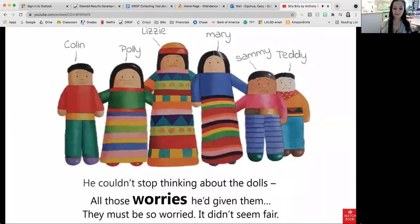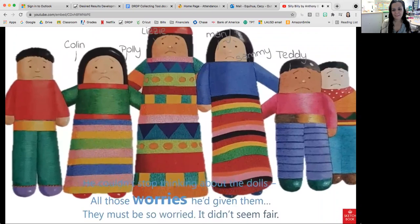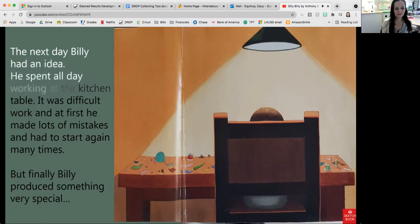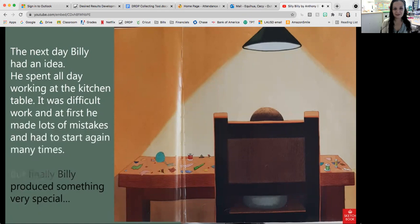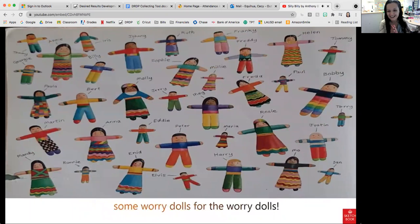He couldn't stop thinking about the dolls — all those worries he'd given them. They must be so worried. It didn't seem fair. The next day, Billy had an idea. He spent all day working at the kitchen table. It was difficult work and at first he made lots of mistakes and had to start again many times. But finally, Billy produced something very special.